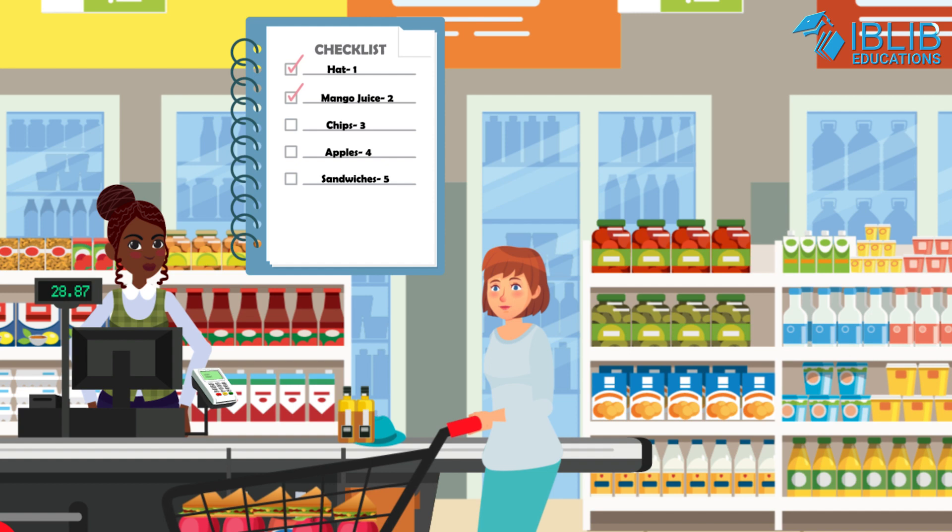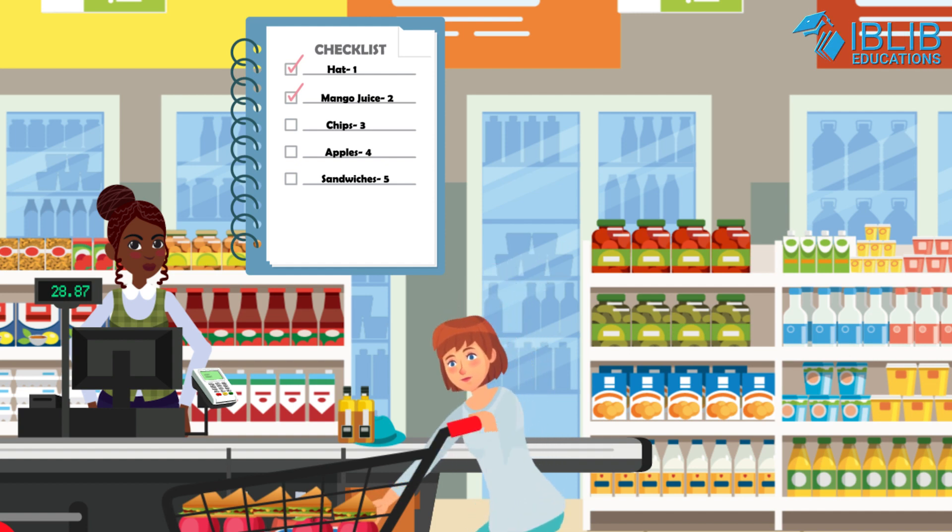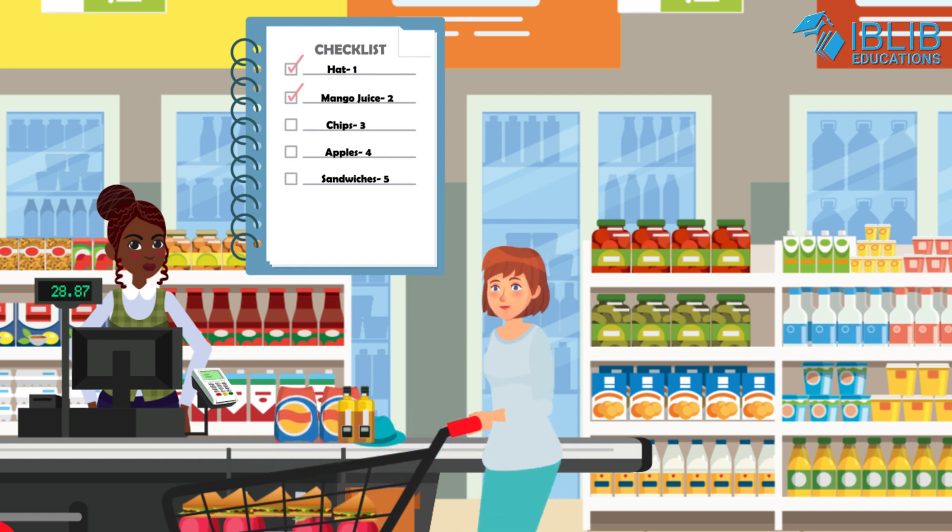Now Lisa needs three packets of chips. Let's count how many packets are there. One, two. Only two — one packet is missing. Go and take one more packet. Three packets of chips, tick.